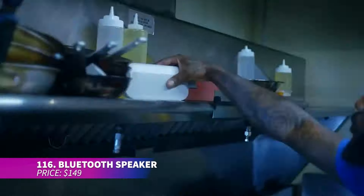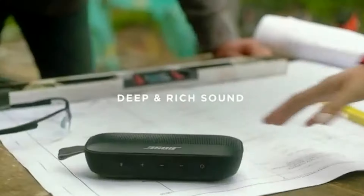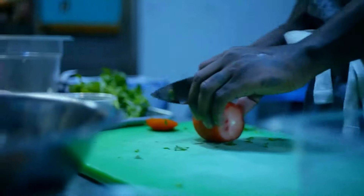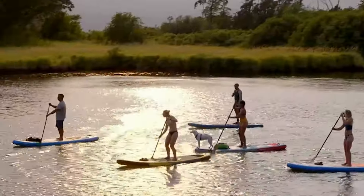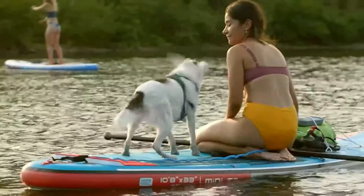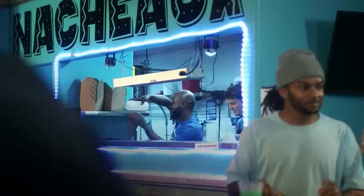Introducing a Bluetooth speaker with incredible versatility, complete with a built-in microphone for hands-free calls and instant access to your voice assistant. Equipped with a custom-engineered transducer, this speaker provides deep, immersive sound quality. Designed to be poolside friendly, it boasts waterproof, dustproof, and rust-resistant features. Portable and lightweight, it also packs a powerful battery offering up to 12 hours of non-stop playback.